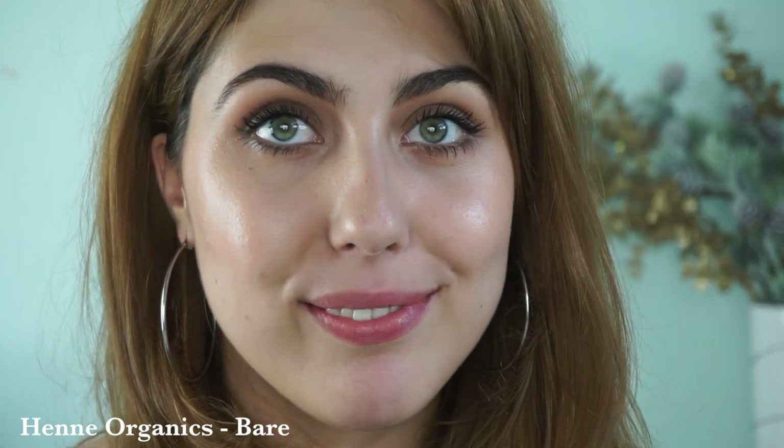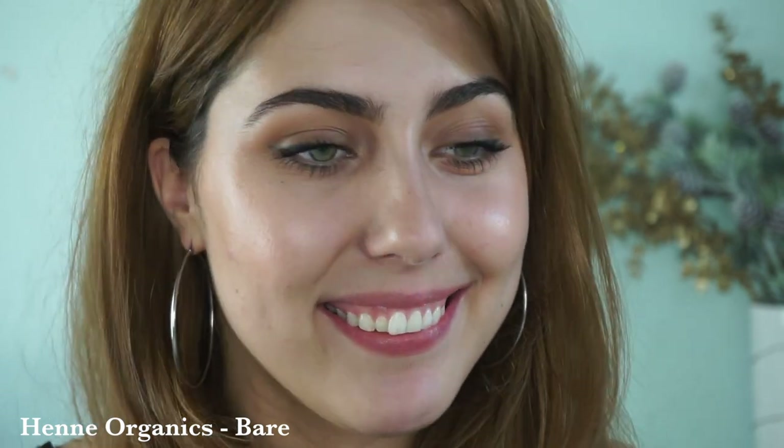Finally in the peachy nude category is the Henny Organics Bare Luxury Lip Tint. I thought this was more of a pink tone but upon putting it on my lips and swatching it, it really does have more of a peach base, which is why it's very wearable. Very sheer, very similar to the Lily Lolo Rose Gold, but since this is an actual lip balm it has really high moisturizing properties. I've done an entire review on these.